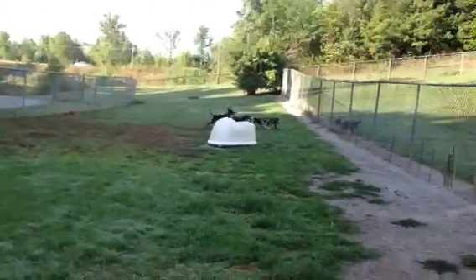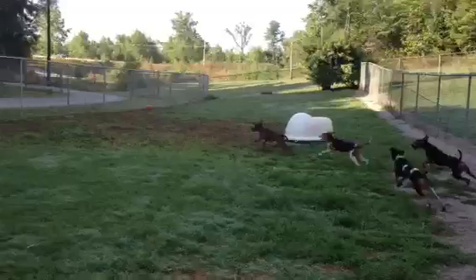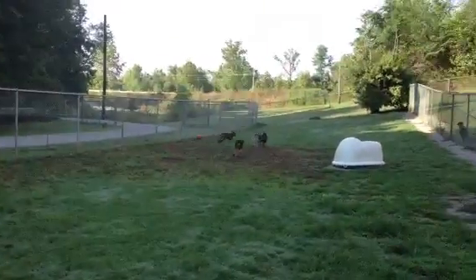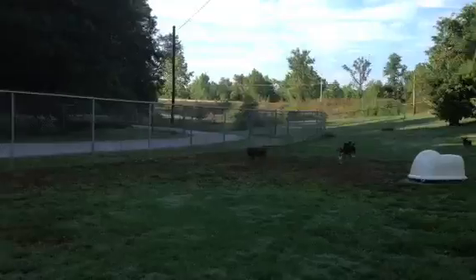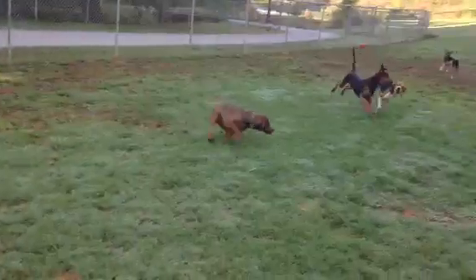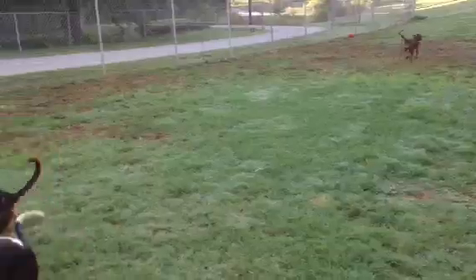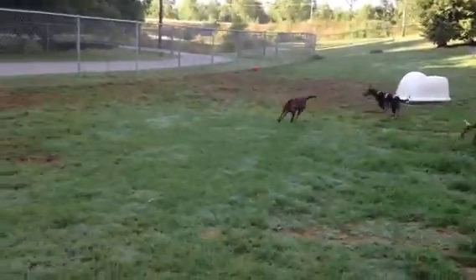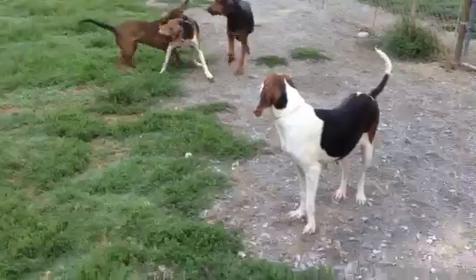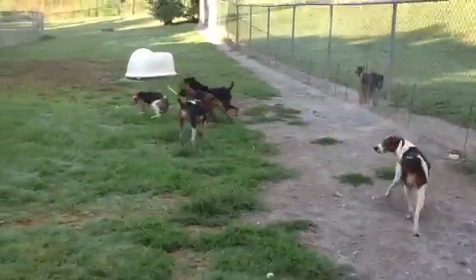There goes Boomer — Boomer's playing. Boomer loves to play. He and Saki were best friends; I guess he misses his Saki to play with, but he'll play with anybody. He had some hair loss when he came in, but that's all grown in. He's a pretty boy, a nice boy. But he likes to open gates and escape — he's an escape artist, but he doesn't go anywhere. He just likes to try.